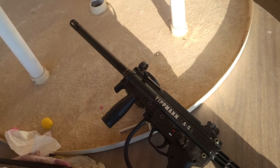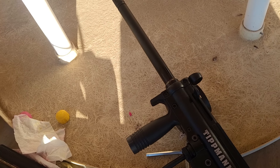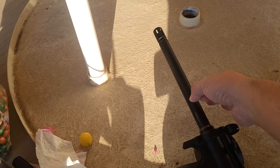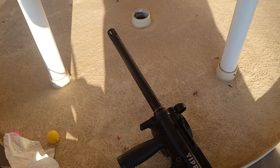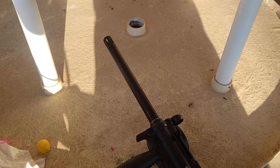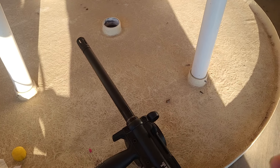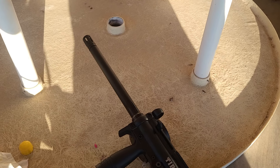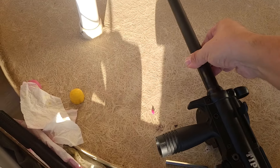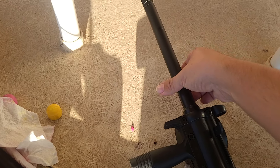There are a few barrels I was looking at — I'm probably just going to buy another TCR barrel. This one seems to be working fine, but I've been putting this TCR barrel on my Tip-X as well, so I kind of need a second one. The Tip-X stock barrel is okay, but a longer barrel always increases accuracy and speed. I'll probably get another TCR barrel.